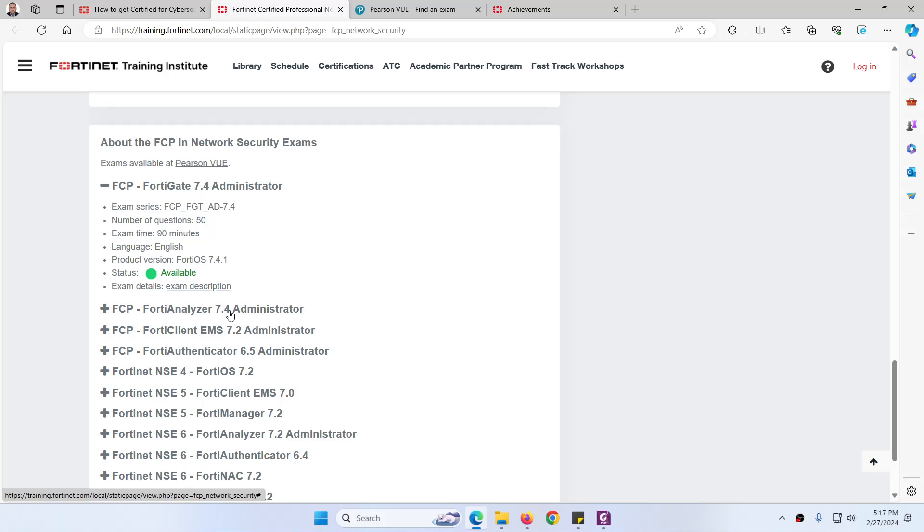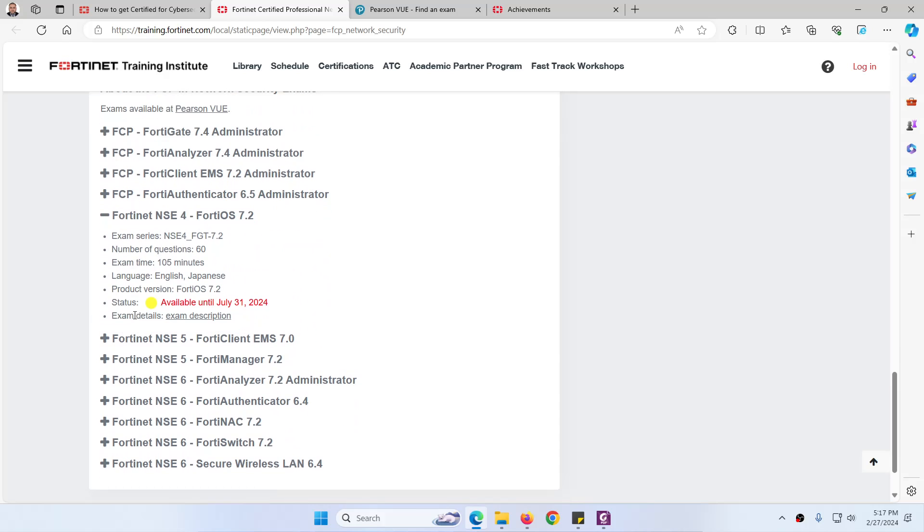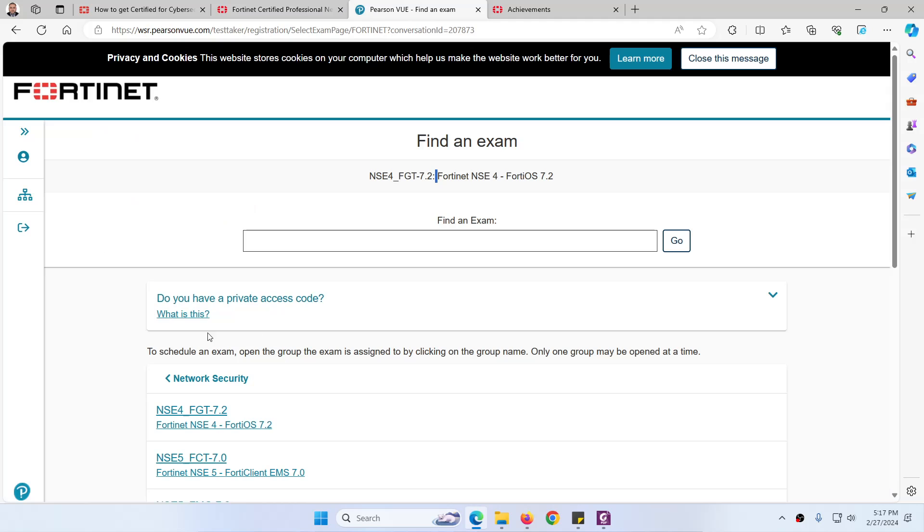For the NSE 4 exam, you will get 60 questions. These are all MCQs — there is no lab and no drag-and-drop. You have approximately 120 minutes, and you can take the exam from home, from your office, or from a nearby testing center.